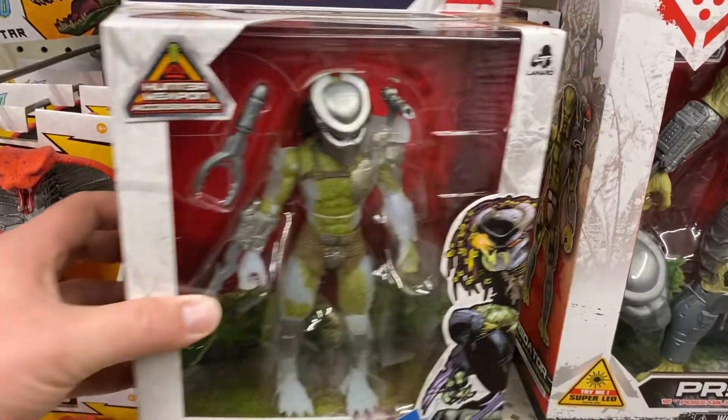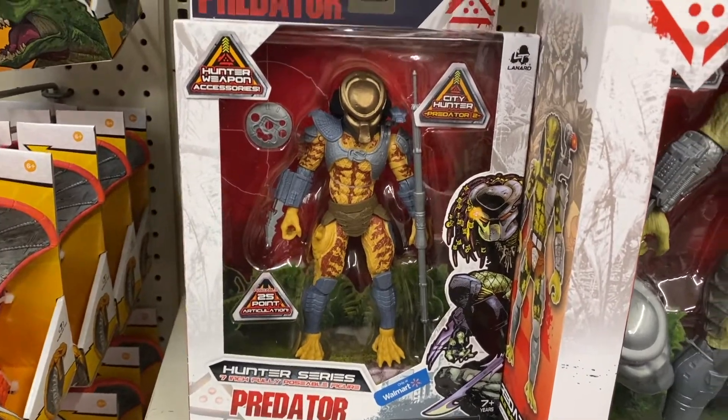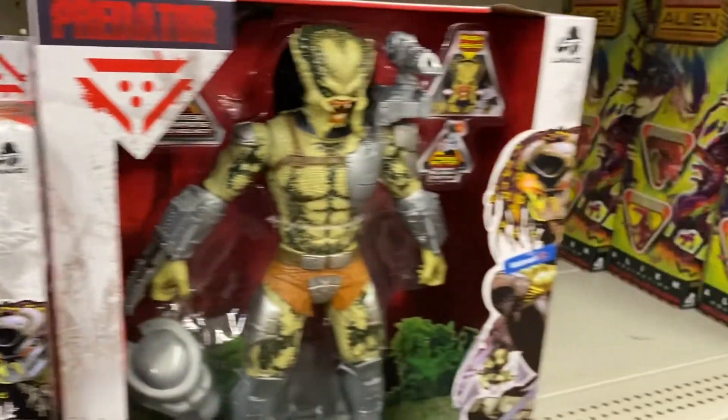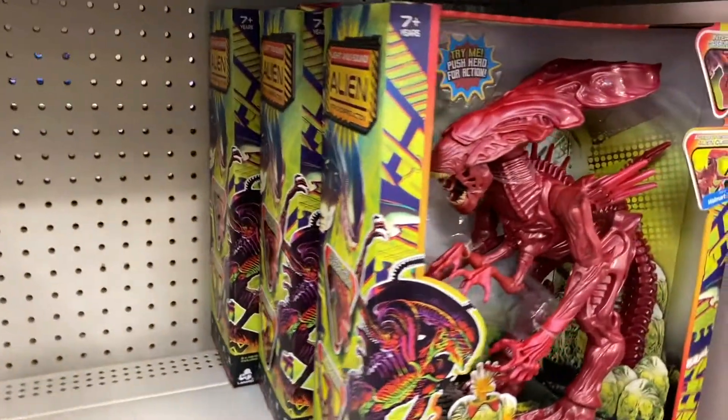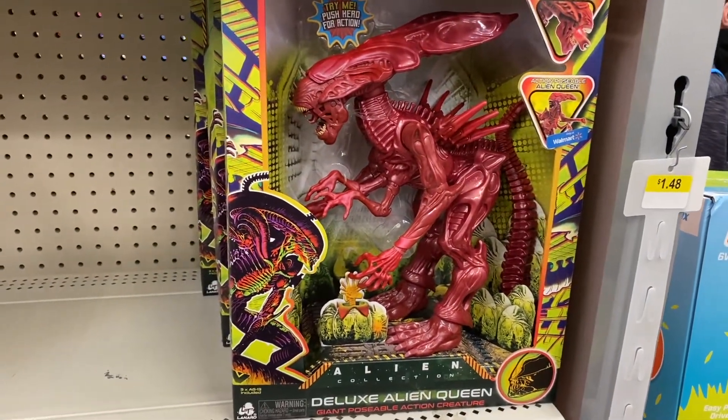For the Predator figures, I know people are loving these Lennard figures and I gotta say they are a great callback to the Kenner days. I'm gonna be picking these up too, probably. I picked up the Aliens in the past and I'm looking to pick up the Predators now that they have those.